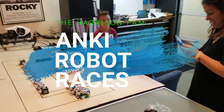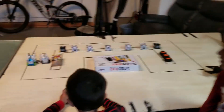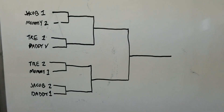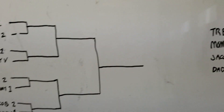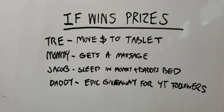Hey, so today we're going to have our first race here with our Anki Robots. Each of us are going to race with two different robots on two different devices to see who's the best Anki Robot racer today. And the winner of today's playoff or championship races will win a prize.